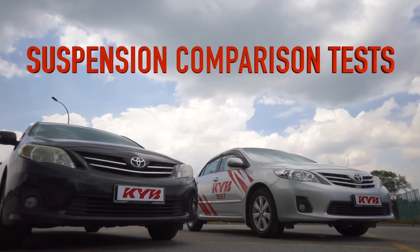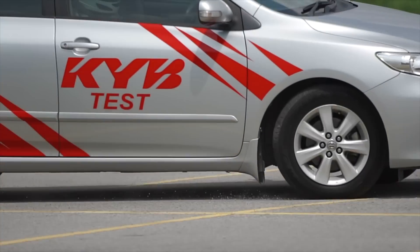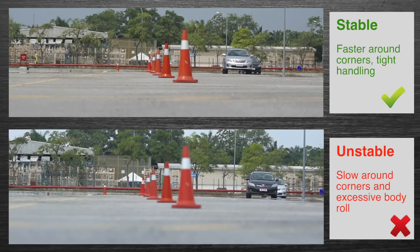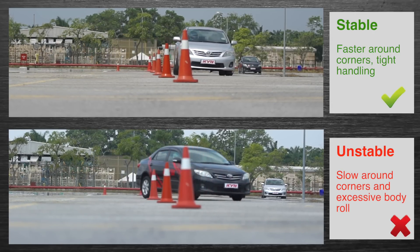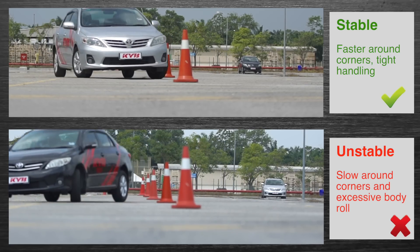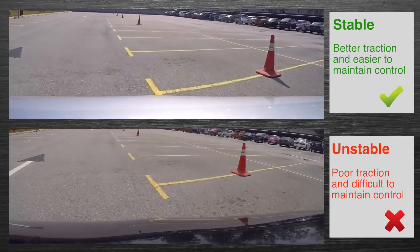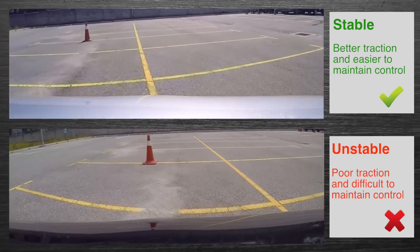Suspension comparison test. Handling test. In this test, it can be seen that the vehicle fitted with proper suspension components will be faster around corners, with tighter handling, traction and control, as opposed to a vehicle with faulty or worn components.